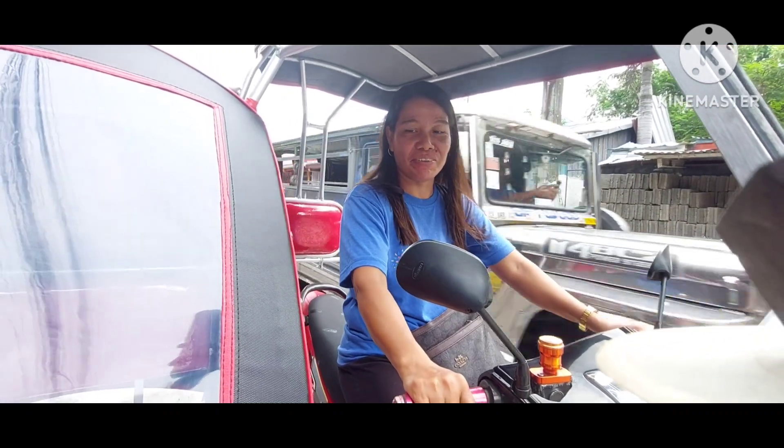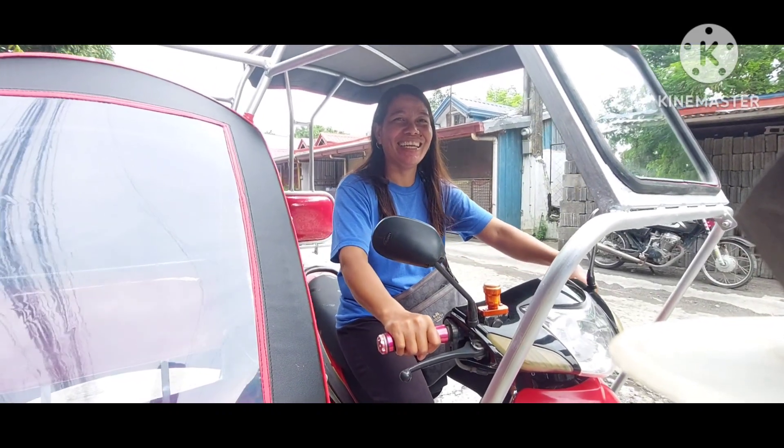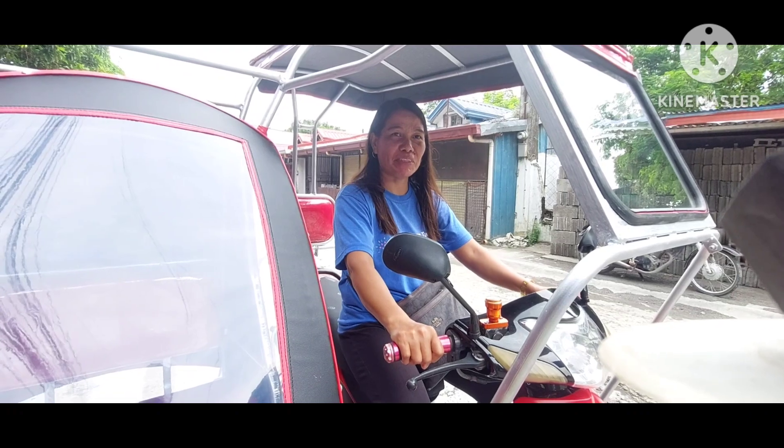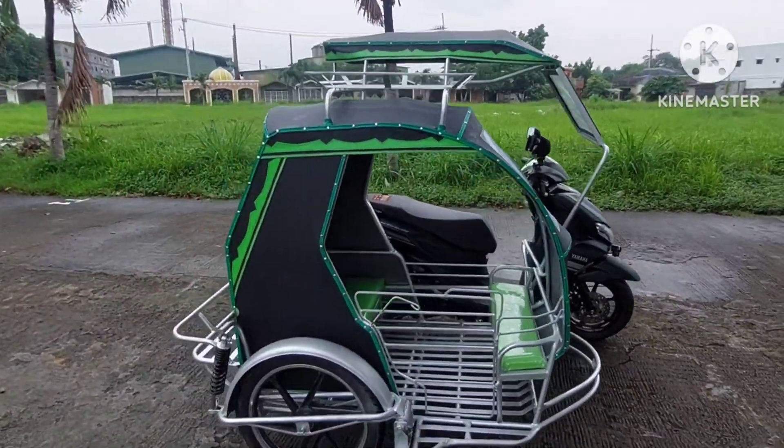Di ba, first time ninyong mag-drive? Hindi kayo nahirapan sa manibela? Okay lang. Sayang wala si sir — alam ko, excited talaga yun. Pero kagabi pala pumunta na kayo dito. Kaso nagpunta kami ng delivery sa isang sidecar na kulay green.